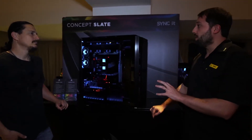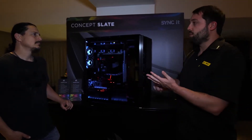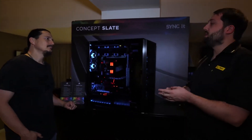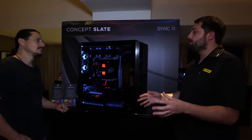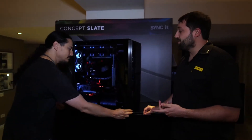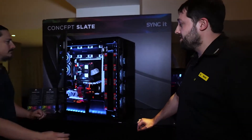Concept Slate really just turns that all up to 11 in regards to how much hardware you can fit into it, how much cooling options — it just completely blows the doors off in regards to being able to do whatever you want with your full-on system. Let's open the door and check it out, because as you can see we've got a lot of hardware inside this case.